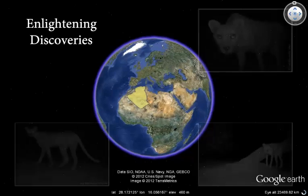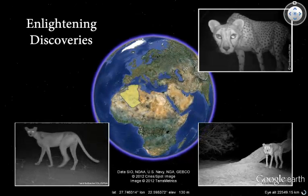Camera traps are also responsible for some enlightening discoveries. The 2,800 square kilometre camera trap survey of the Central Sahara is helping to monitor the critically endangered Saharan cheetah. Very little is known about this elusive creature, and camera traps are helping scientists to determine how many there are, where they are, and what can be done to help them survive.